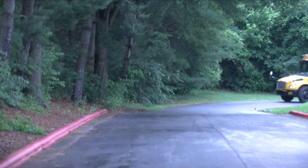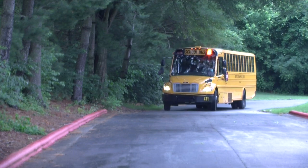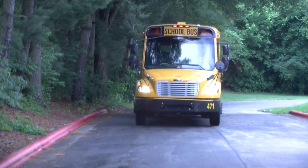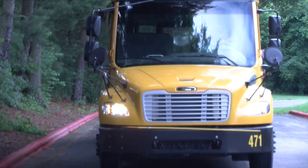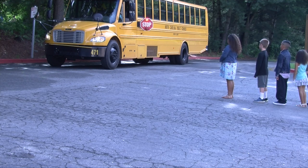As your bus arrives, the driver will activate the amber lights. This is to alert drivers that the bus is coming to a stop. Remain at your bus stop and do not move into the street. Your bus is still moving. As the bus comes to a stop, the stop sign and red lights will be activated. You should still be at your bus stop and not moving.